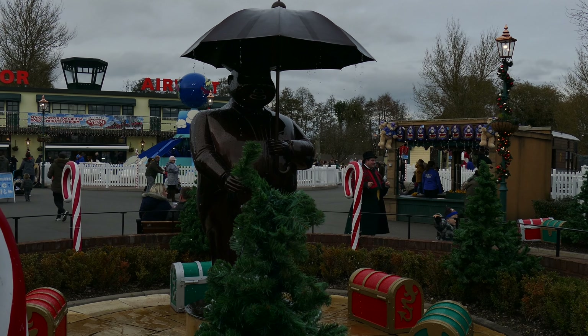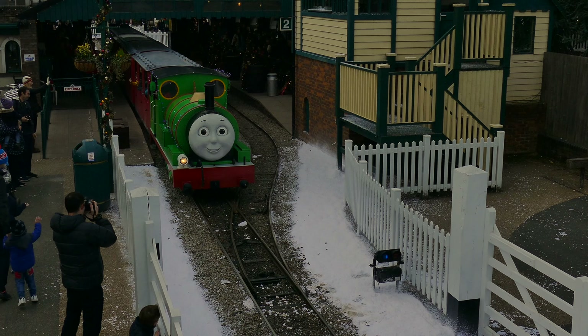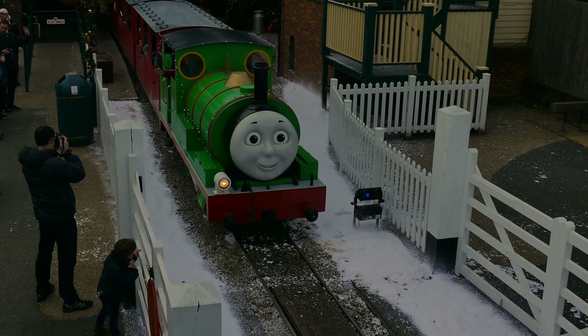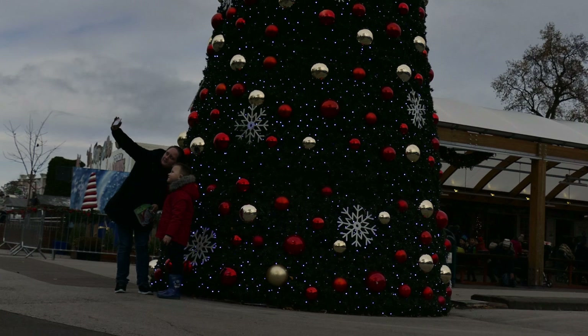The team at Drayton Manor really deserve credit for the effort they put into the decorations. They've created a tremendous seasonal atmosphere throughout Thomas Land, and the attention to detail is very impressive.